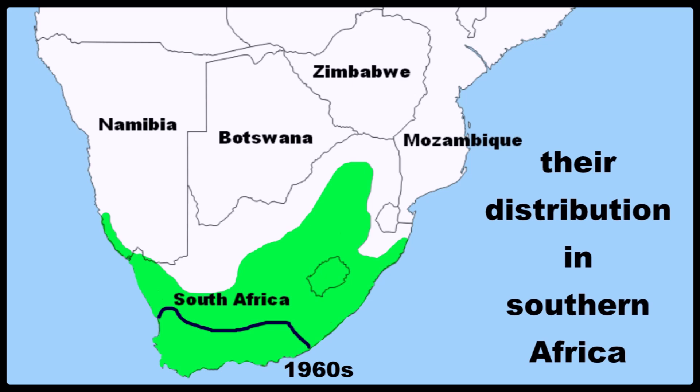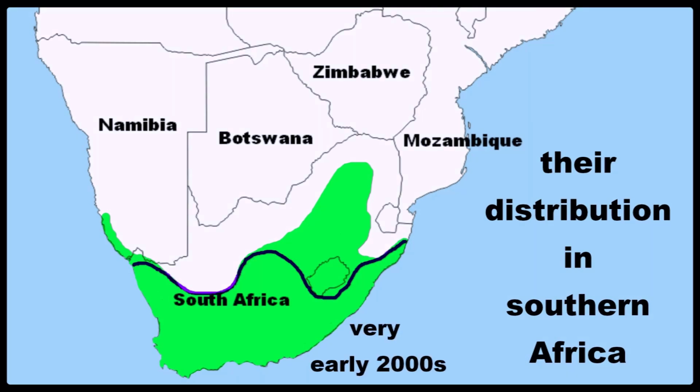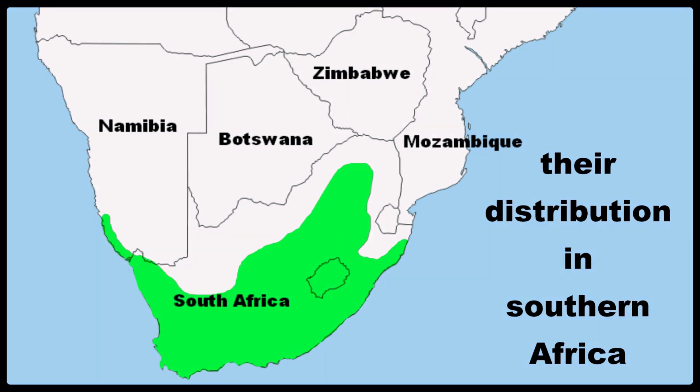By the 1960s they had reached the Eastern Cape, and then by 1973 they were seen in KwaZulu-Natal. By the early 2000s they had reached the Free State, and by now in 2025 they are all over most of South Africa and are just starting to spread north into Namibia.